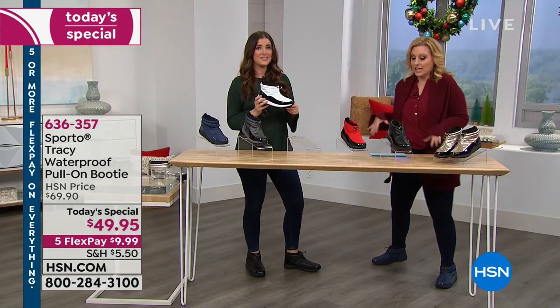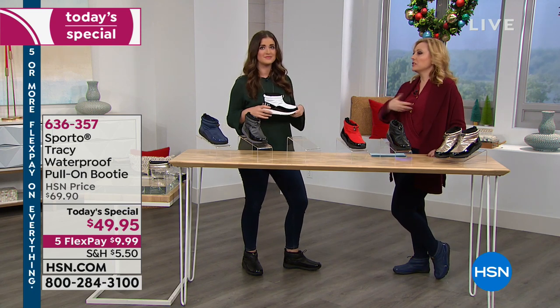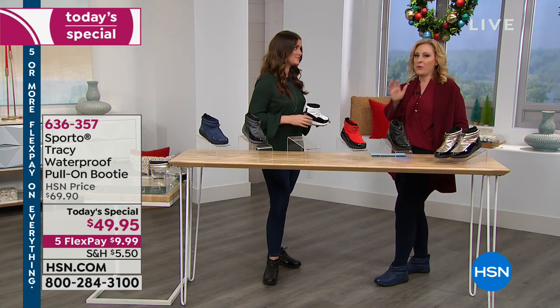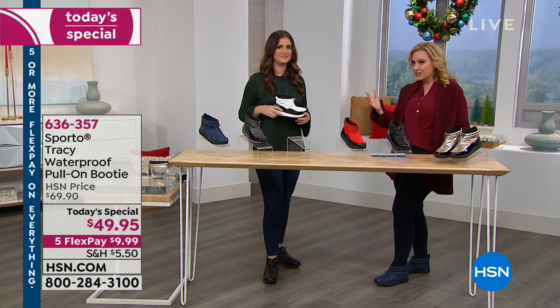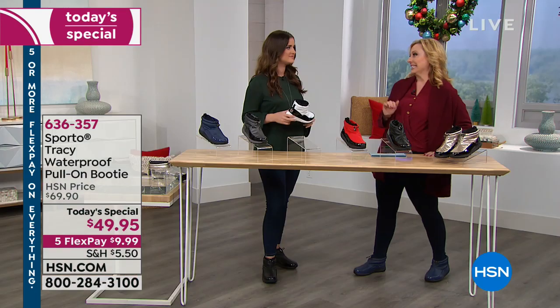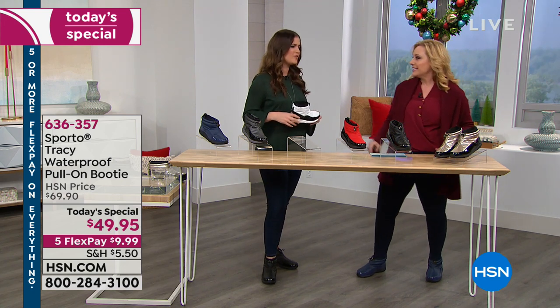They're waterproof with great traction for shoveling snow, walking the dog, or last-minute shopping. By the way, today is one of the craziest days of the year at the mall. The people watching at home are the professional shoppers who plan ahead. If you shop all year round, a day like this — a couple days before Christmas — you're already done.